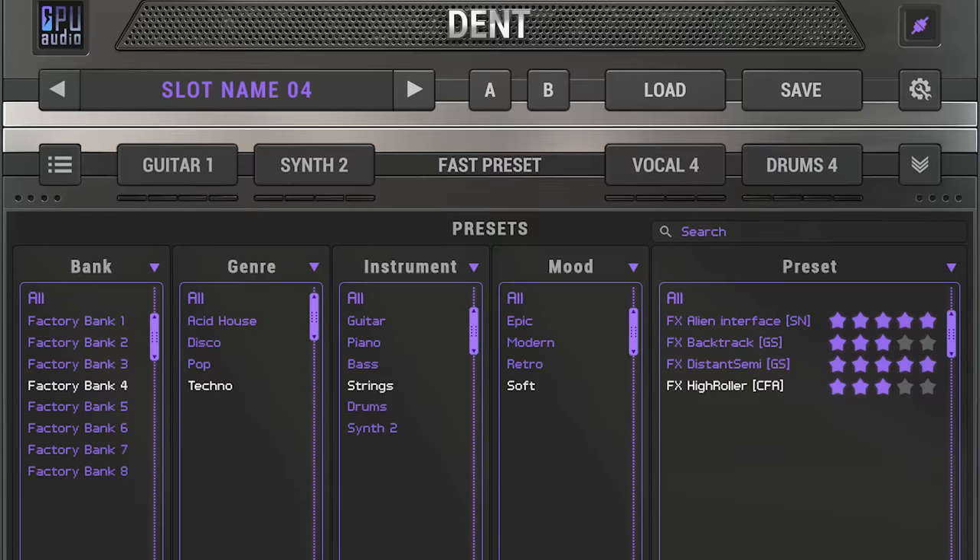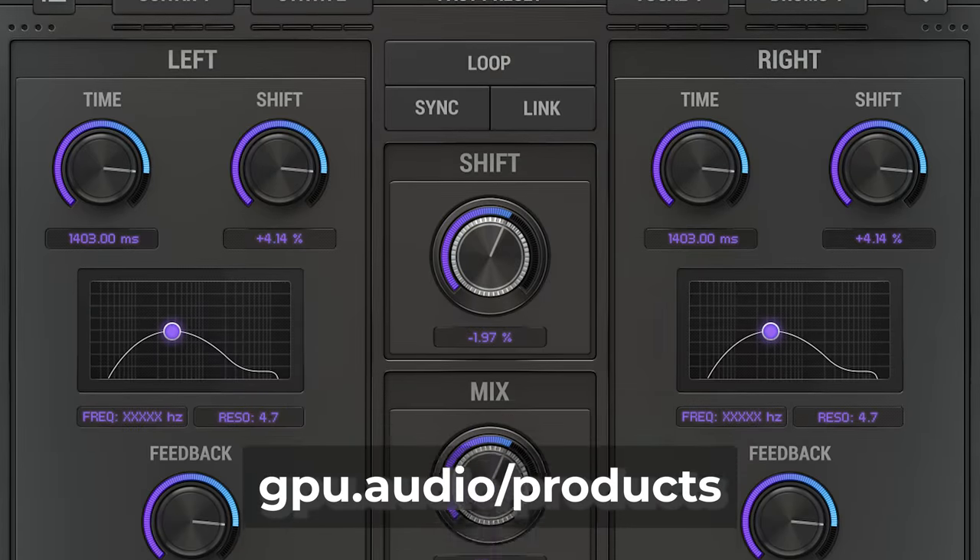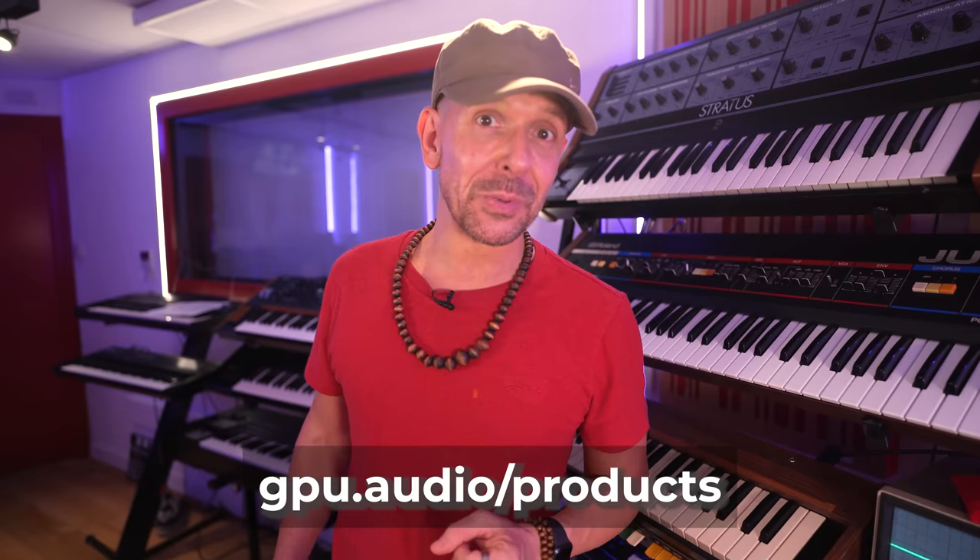I hope you liked this video. I hope you stay inspired. I hope you sign up for GPU Audio's new plugin bundle by clicking on the link in the description — they support this channel and they're very cool. Thank you, GPU Audio.